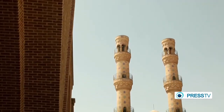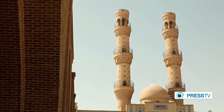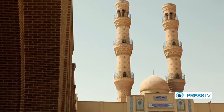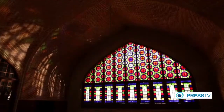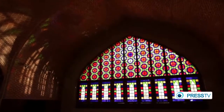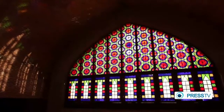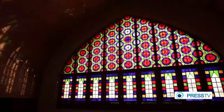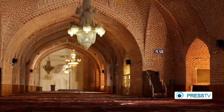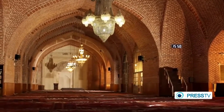This is the Jamii Mosque of Tabriz, a great congregational mosque located in East Azerbaijan province of Iran. It's an old mosque regarded as the centre of community worship and a place for religious ceremonies.